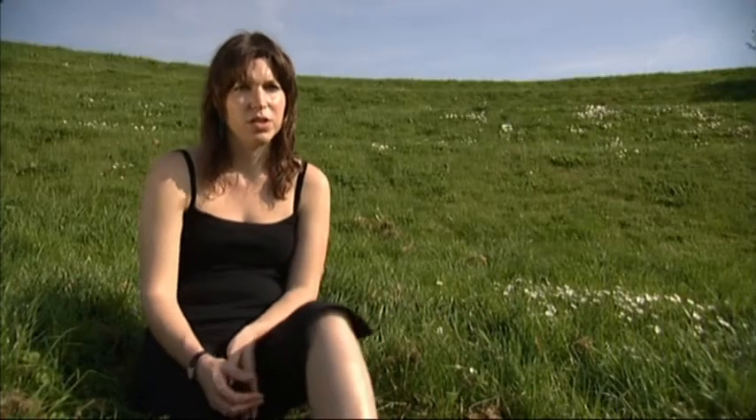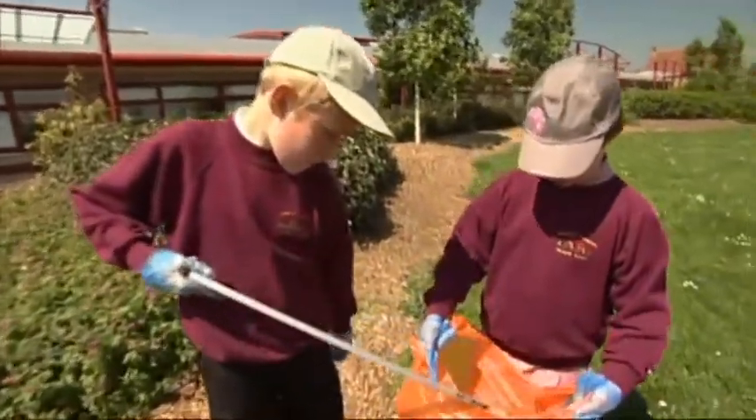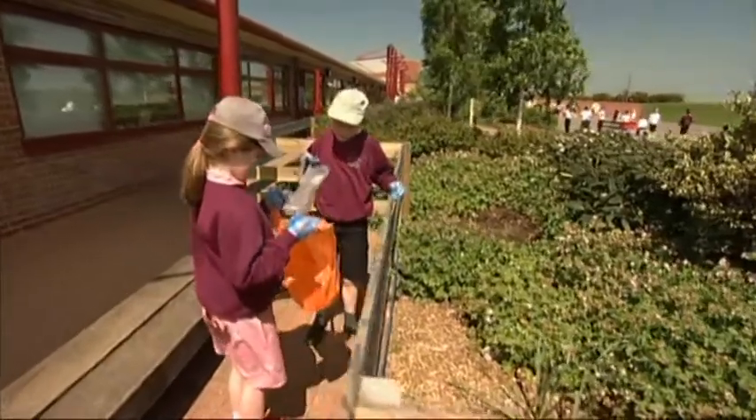The children have a really positive attitude towards all of the environmental work that we do here. I think they really passionately believe in what they're trying to do. I think it's a very genuine thing from them.